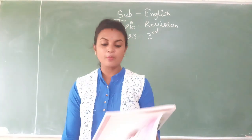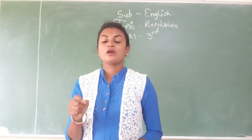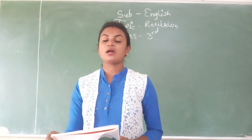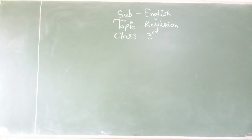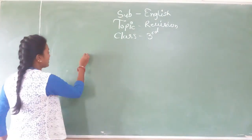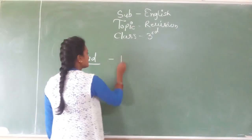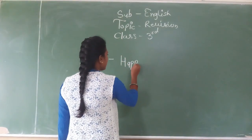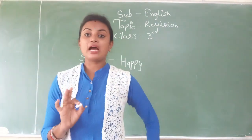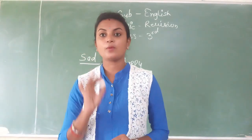Read and write a word opposite in meaning to the word underlined. You will find them in the lessons. What you have to do is write the opposite word below the underline. If they ask in your upcoming exam, you have to know what the opposite word is.